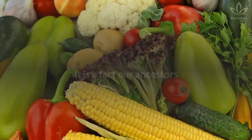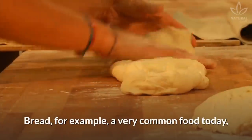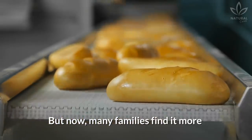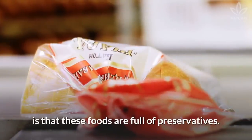It is a fact: our ancestors used to eat very differently from us. Bread, for example, a very common food today, was made by hand in the old days. But now, many families find it more convenient to buy bread at the supermarket. What most people don't know, however, is that these foods are full of preservatives.